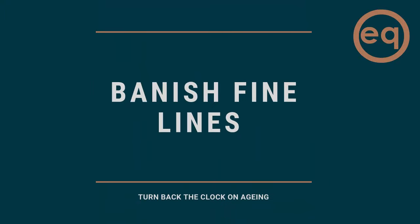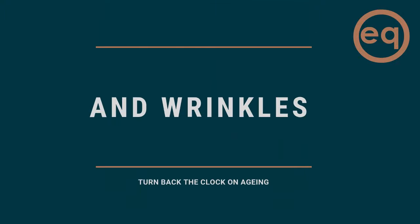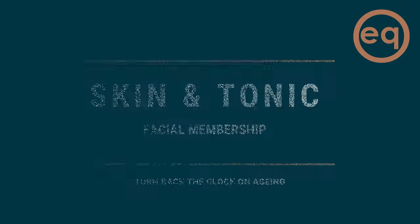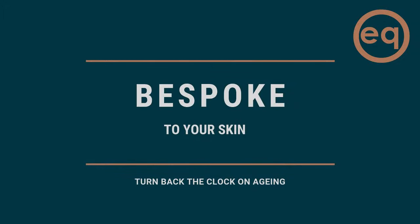Launching for the first time, this exclusive facial package will give you that facial feeling every month. Introducing Skin and Tonic, the salon membership for people like you who know how important it is to look after your skin.